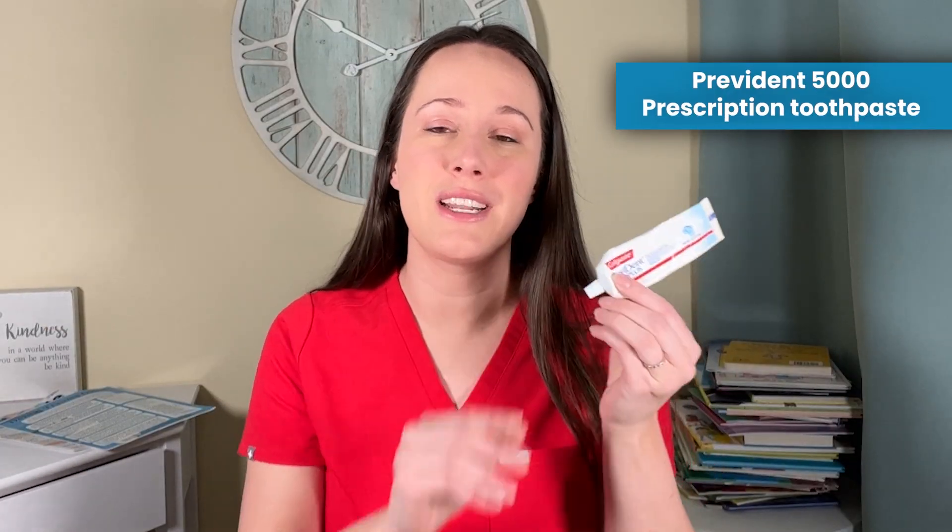This is a prescription toothpaste — you've got to get this from your dentist. It's 5,000 parts per million of fluoride. ClinPro is another one, but this is great if you're high risk for forming cavities, which I am. I sip coffee all day long and drink water afterward. If you're high risk for developing cavities, you want to have a prescription toothpaste in your arsenal.